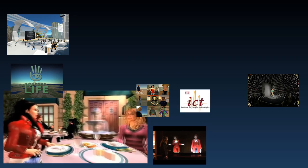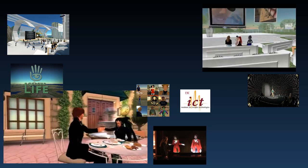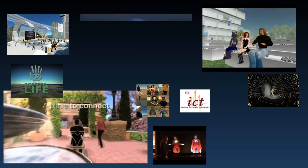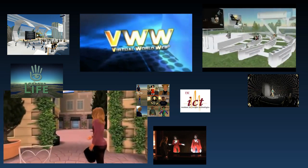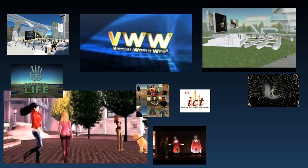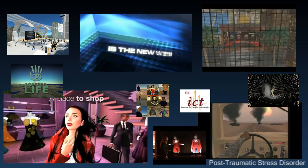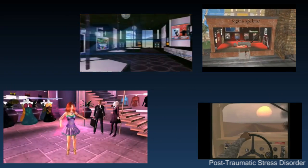We can already see examples of virtual reality becoming part of our everyday lives. If your life sucks, hop on to Second Life, create an avatar and live a second life in virtual reality. If you're bored of browsing the web in 2D, set your sights on the virtual world web. Have a particular phobia you've always wanted to face? Head on over to USC's Institute for Creative Technologies, where they perform exposure therapy for an array of phobias and PTSD treatments.